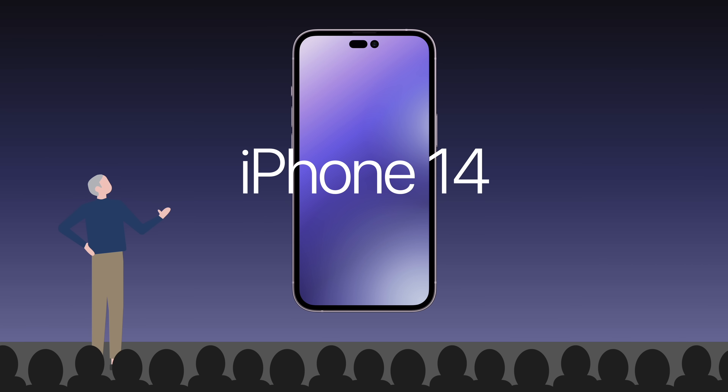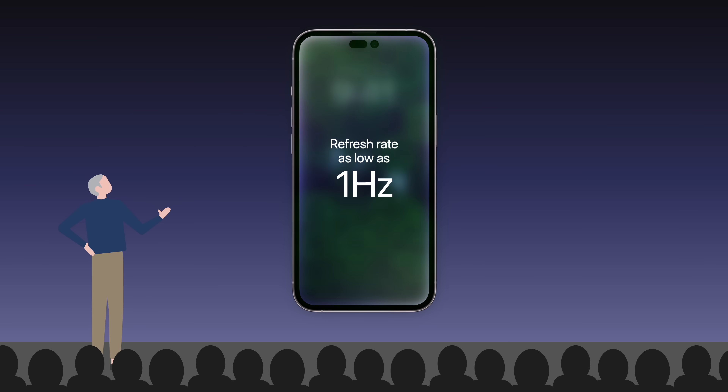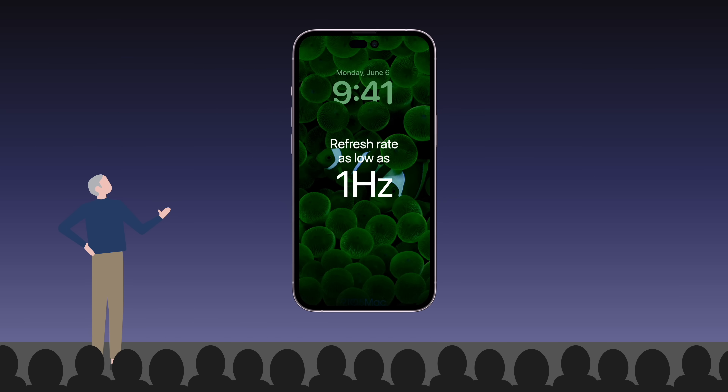The upcoming iPhone 14 Pro models are expected to feature an always-on display. Since just this year, smartphone display panels with variable refresh rates as low as 1Hz have been made available. This means the screen can draw a new image once every second and consume much less battery. Previously, smartphones with always-on displays featured 60 or 120Hz refresh rates.